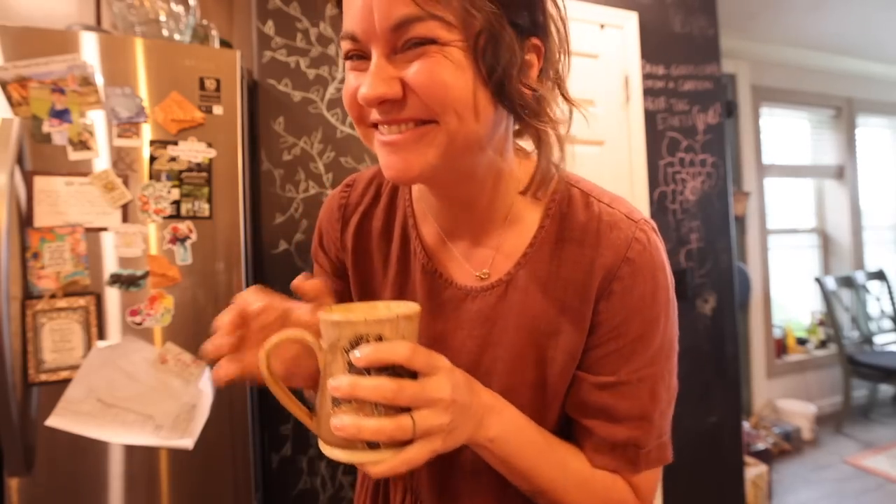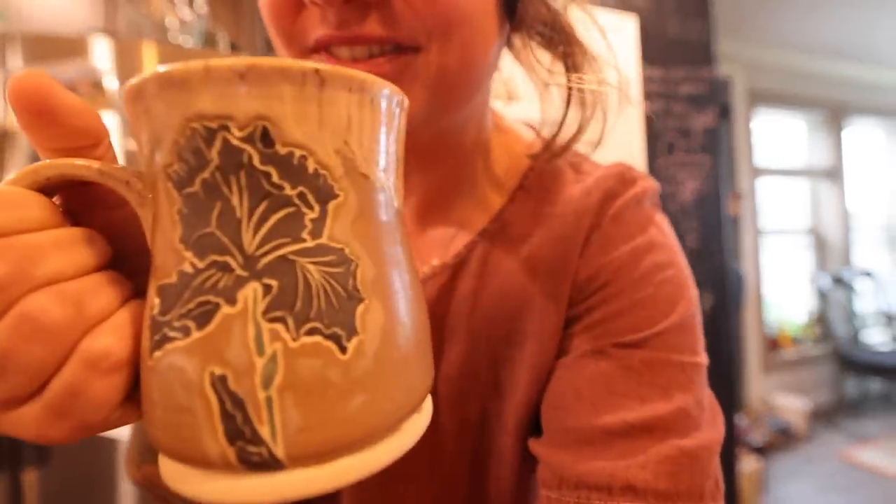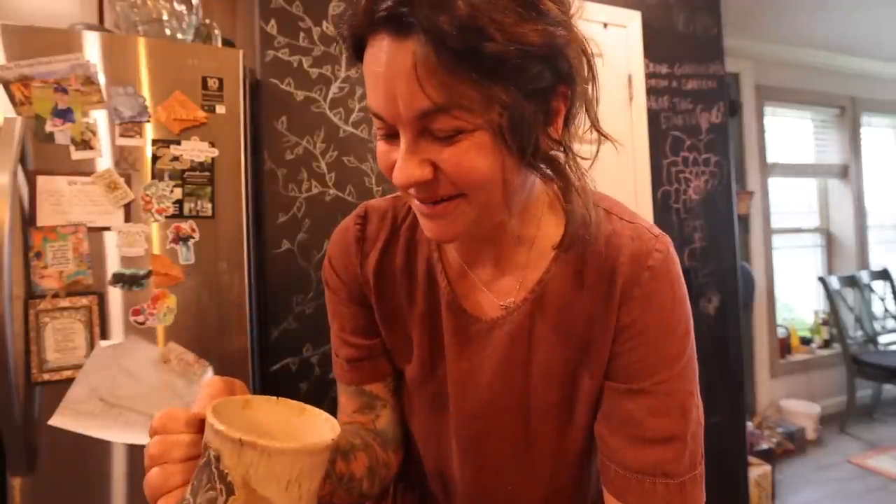Oh hey there darlings, good morning, it's coffee time, which is one of my favorite times of the day. Also look at this pretty mug — isn't this beautiful? This was sent in to me by a viewer.